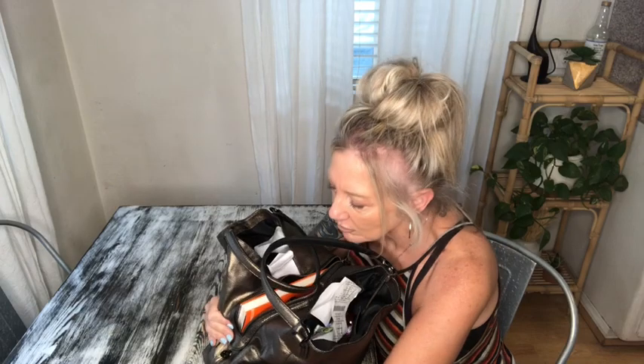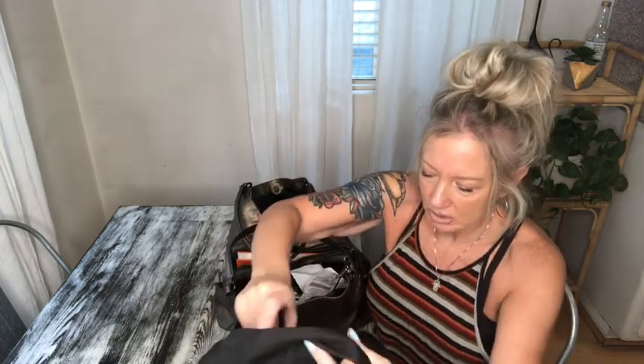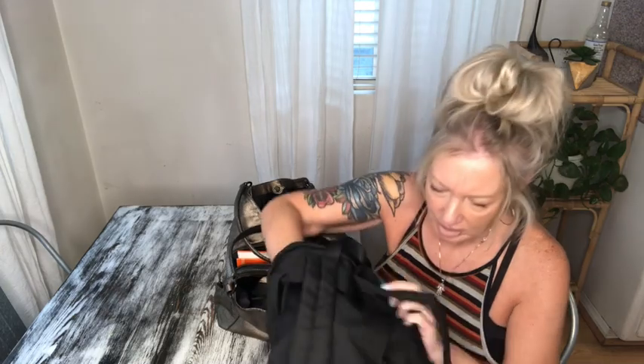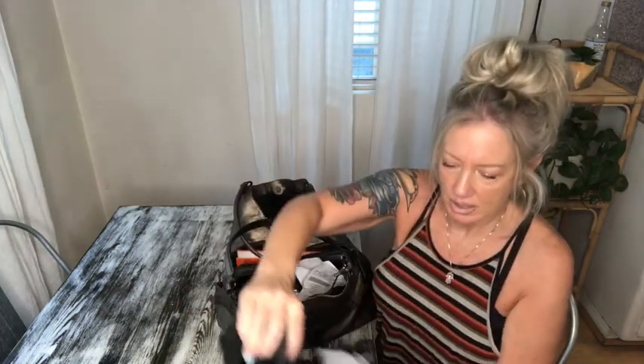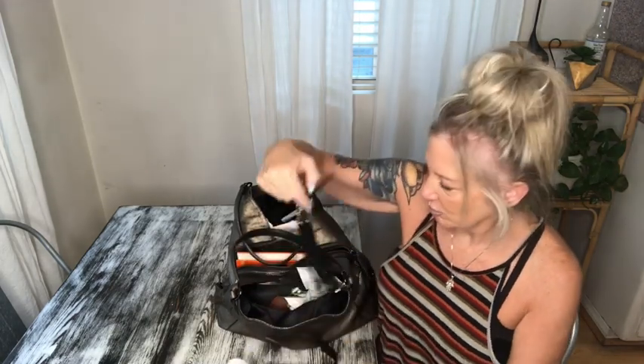Hi everybody, welcome to today's video. I'm going to be doing a what's in my bag clean out because my purse is a royal mess. This is what it looks like only after about a week of not cleaning it out, and I'm thinking I might want to switch into my cute little simple backpack purse that I've already put my keys in — so we'll pretend you didn't see that.